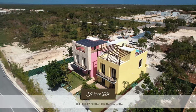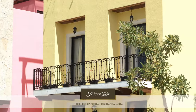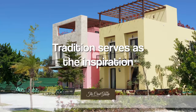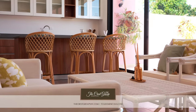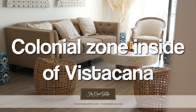Now, with that being said, we're here at this special little place that I call Pueblito Caribeño inside of Vistacana. The design of Pueblito Caribeño, as you can see inside here and the outside colors, is basically taking Viejo San Juan, Santo Domingo Zona Colonial, the Zona Colonial from Colombia, Antigua, Havana, and mixing them all together to make basically a Colonial Zone inside of Vistacana.